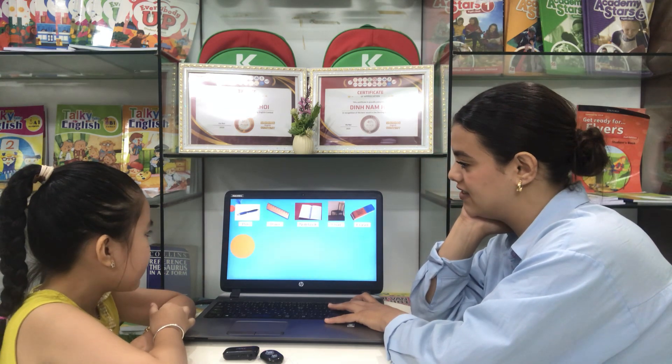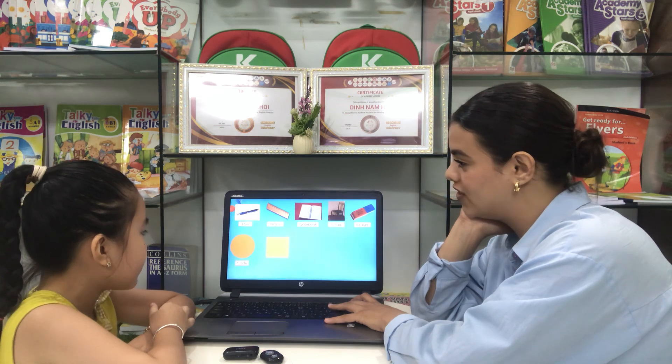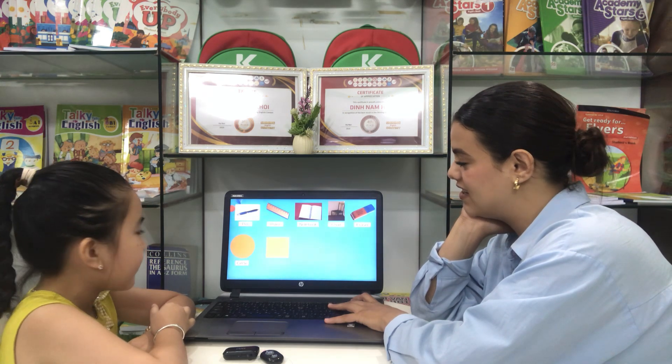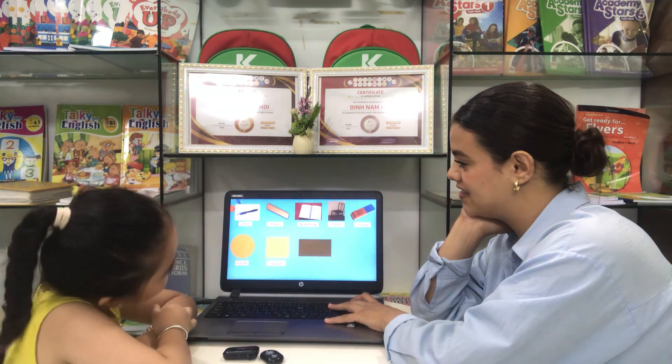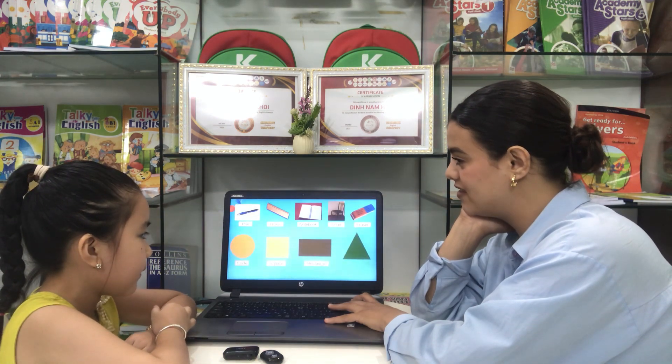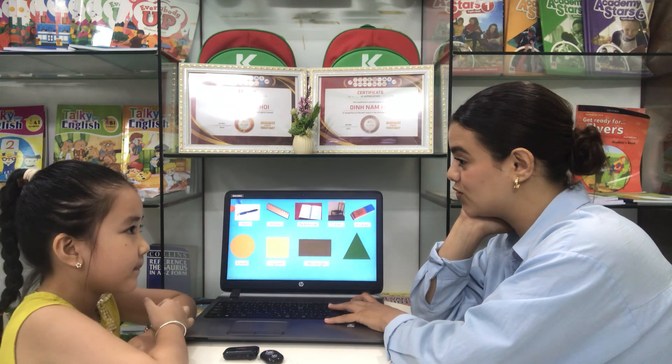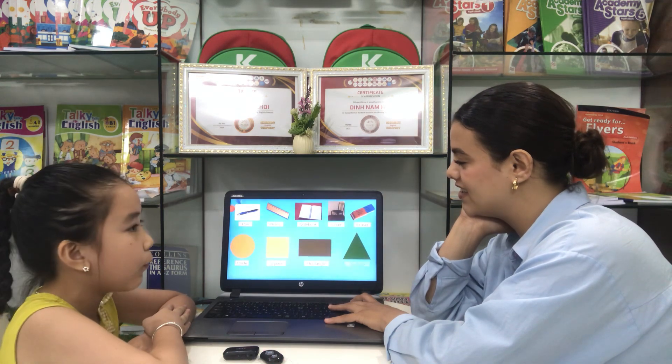What shape is this? This is a cycle. Circle. Circle. And this one? This is a square. Nice. This is a rectangle. Rectangle. And this one? This is a triangle. Nice.